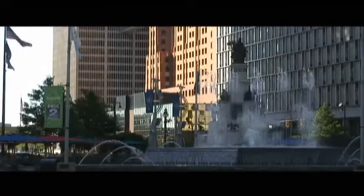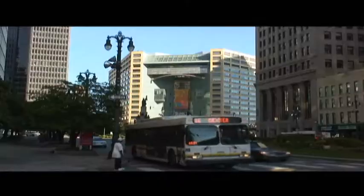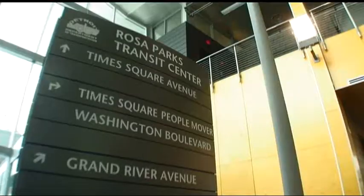Campus Martius was built. The core of Detroit has become quite a beautiful place. We just need to take that downtown core and start to expand it out, and that's part of what this transit center is trying to do.